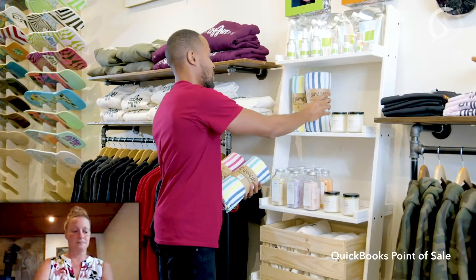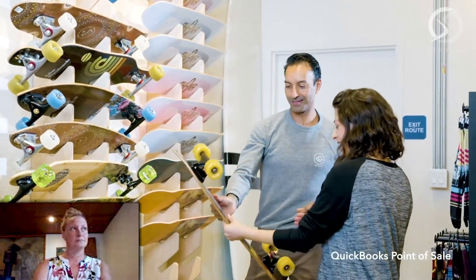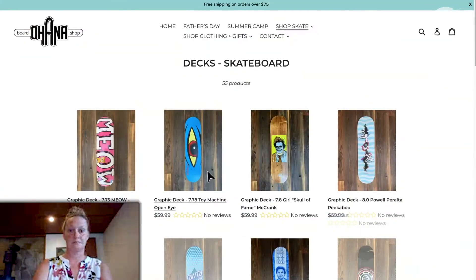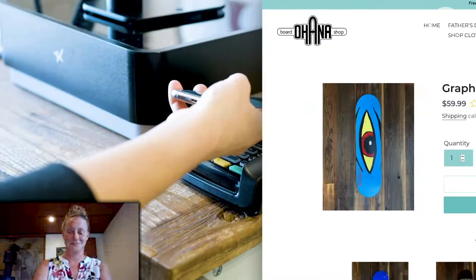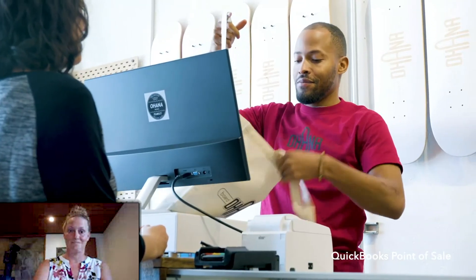Lately, running a retail shop means managing more than ever before. More customers want to do their shopping both in-store and online. They have more ways to pay for things, and they expect more from their experience with you, your shop.